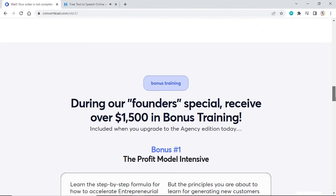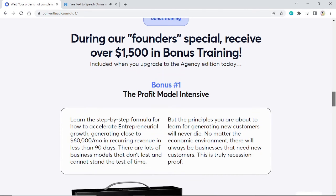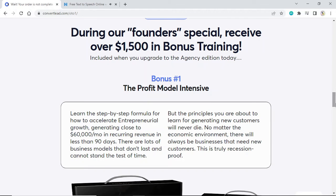Bonus training: during our Founders Special, receive over $1,500 in bonus training included when you upgrade to the Agency Edition today. Bonus #1: The Profit Model Intensive. Learn the step-by-step formula for how to accelerate entrepreneurial growth, generating close to $60,000 per month in recurring revenue in less than 90 days. There are lots of business models that don't last and cannot stand the test of time, but the principles you are about to learn for generating new customers will never die. No matter the economic environment, there will always be businesses that need new customers. This is truly recession-proof.